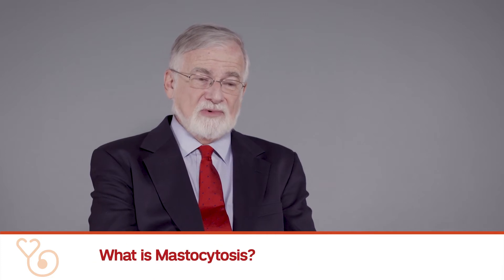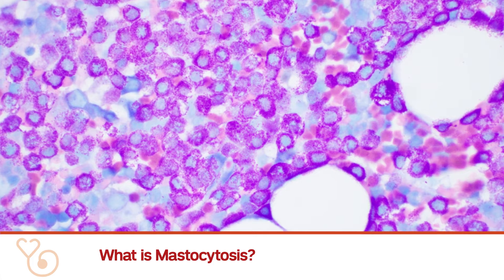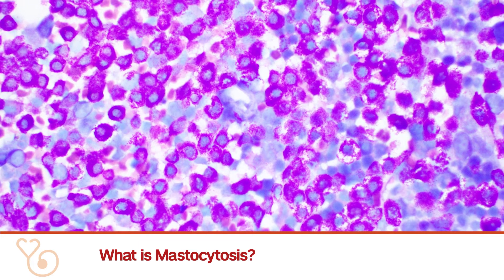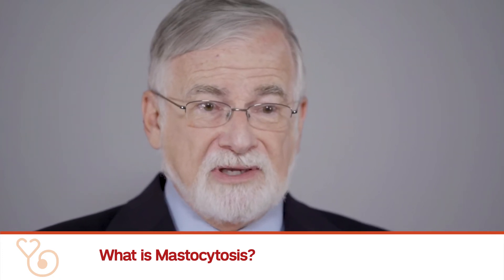Systemic mastocytosis is also a stem cell disease of the bone marrow. The mastocytes, which are derived from the hematopoietic stem cell, can become neoplastic in some ways. They have different kinds of mutations and they manifest in very unusual ways that we don't see in other MPN patients.